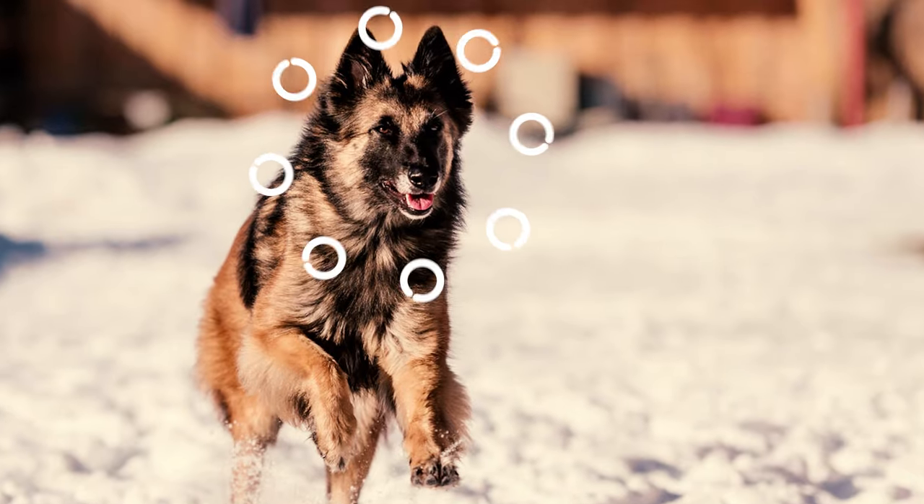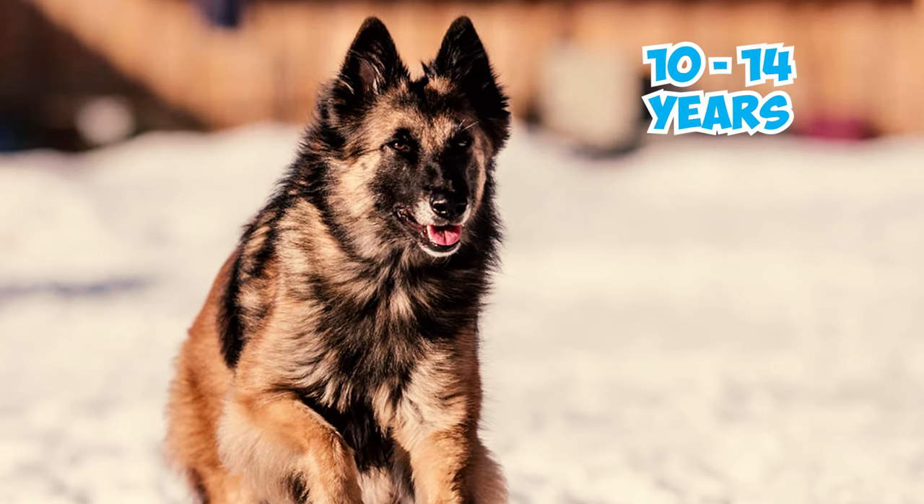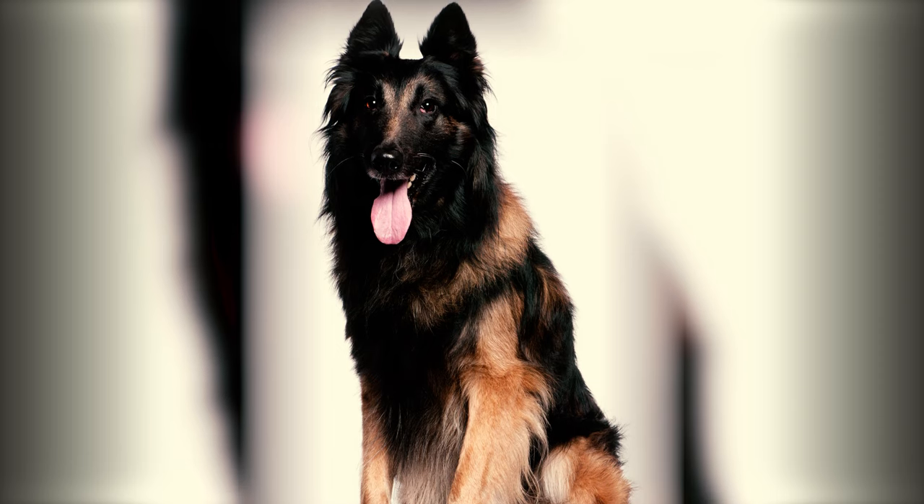Number 13: The Tervuren is typically a healthy breed, with an average life expectancy ranging from 10 to 14 years. With proper care and affection, many of these dogs can live longer and more fulfilling lives.